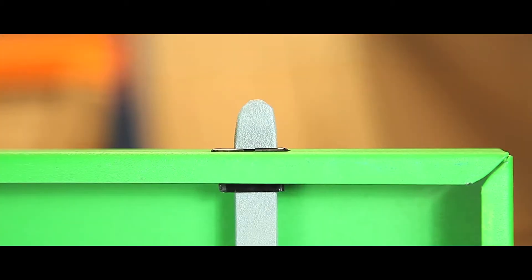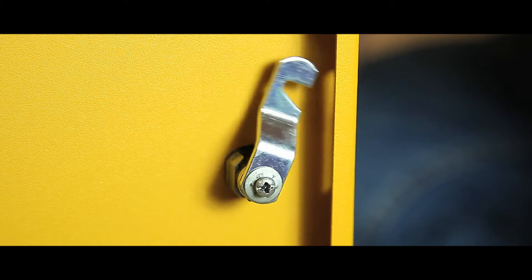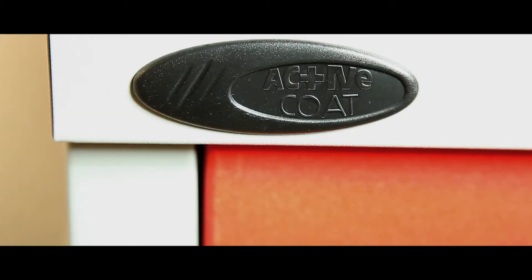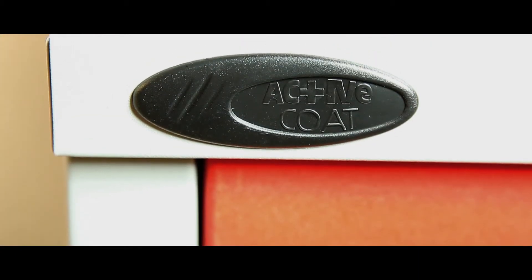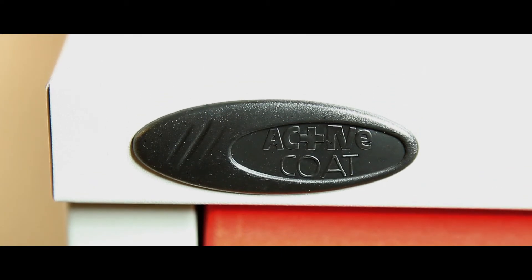The full length door stiffeners provide extra strength and security, and two point locking is standard throughout this range, apart from the low cupboard with single door. A choice of colours gives options to match up with other colour schemes, and our Active Coat antibacterial technology gives a 99.9% reduction of E. coli and the MRSA superbug.